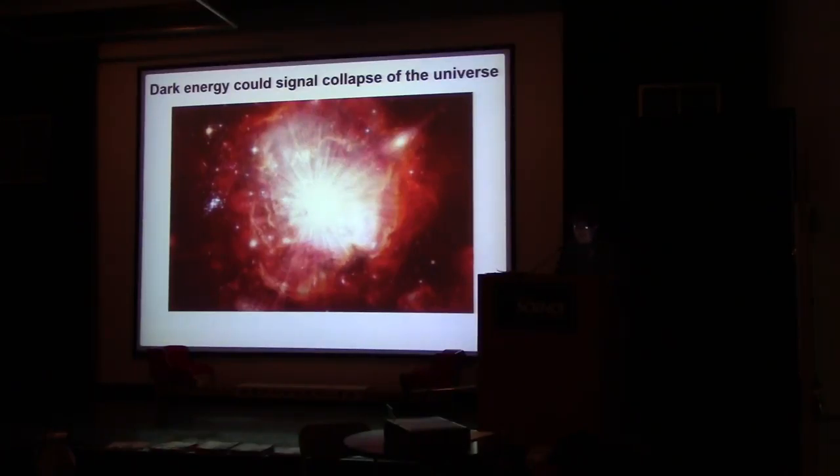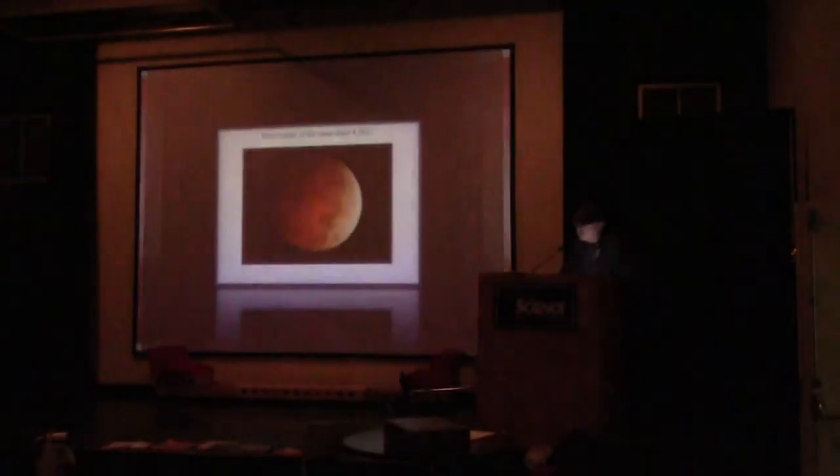Dark energy could signal the collapse of the universe. There are more studies going on about it now. It may be because of the ever-quickening expansion of the universe, which may trigger the universe's death in a cataclysmic collapse — though again, nothing you need to worry about.